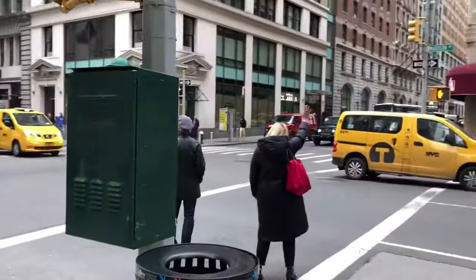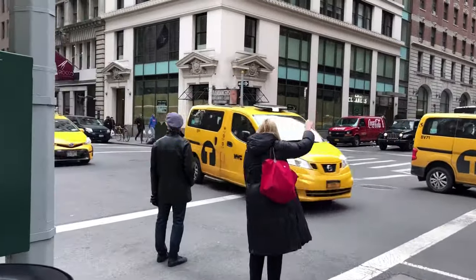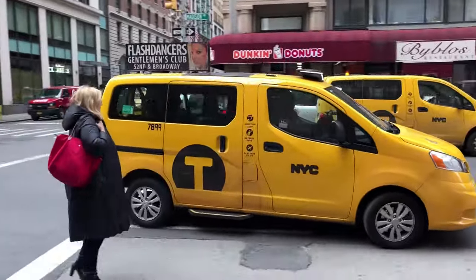Hey, it's Rob from NonstopNewYork.com. Today I'm showing you how to get a taxi at New York City's airports. You've probably seen people on TV with their arm raised on a street corner summoning a cab, but that's not how to get a ride at the airport.